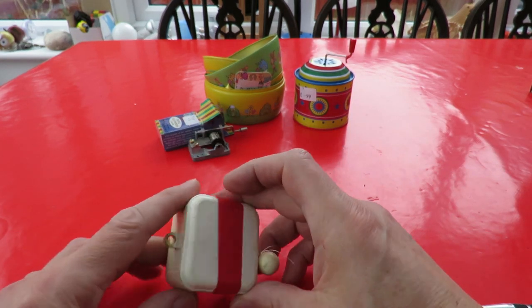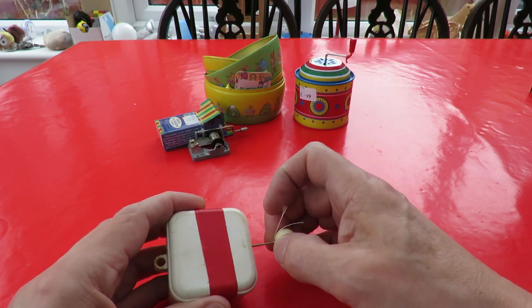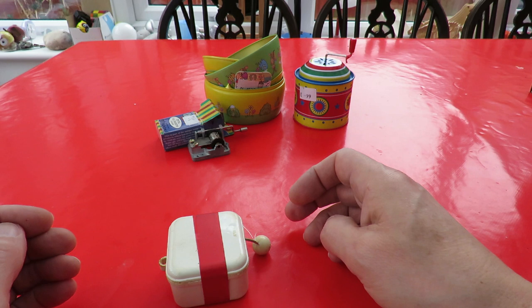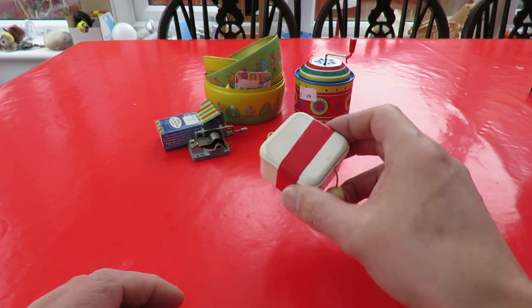I've got this one, which is a children's night time one. Should have had something else with it. And then you pull this down — I'll just pull it a short distance. It does play slightly faster if you pull it all the way out, but it goes on for ages. That's why I only pulled it a short distance.